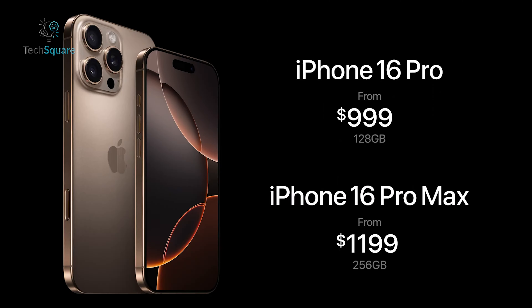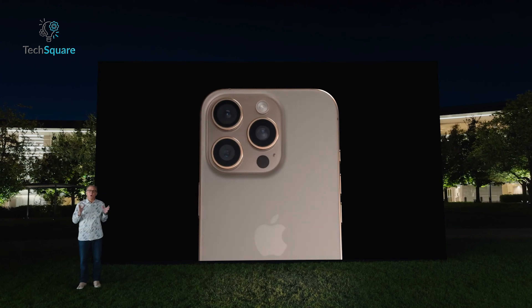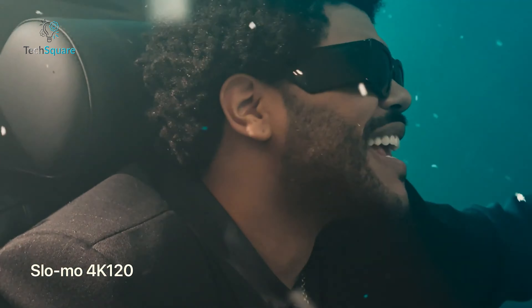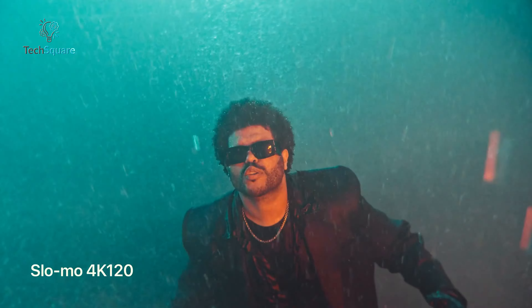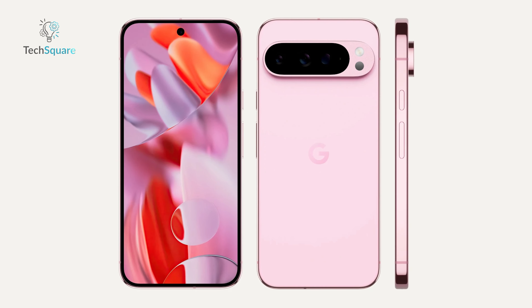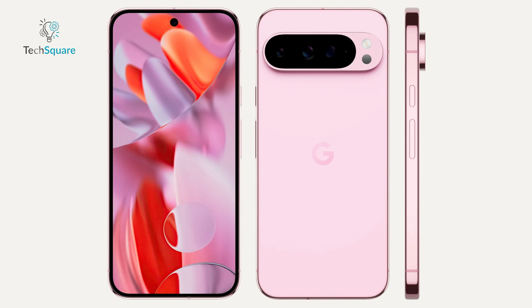The iPhone 16 Pro starts at $999, while the Pixel 9 Pro comes in at the same price point. However, the iPhone 16 Pro starts with 128GB of storage, which may feel limiting for those who record a lot of 4K video, but higher storage options are available. The Pixel 9 Pro offers similarly priced configurations, but with AI features that make it stand out in unique ways.